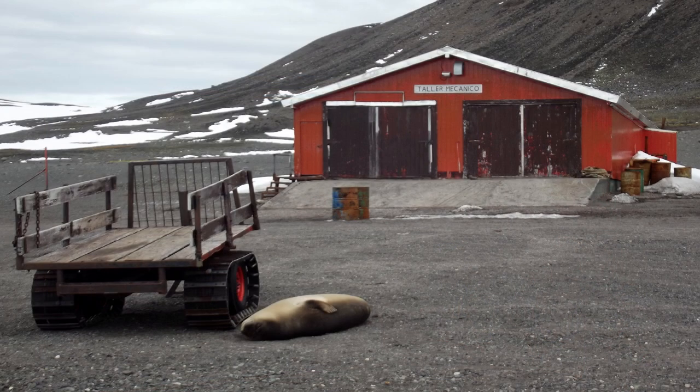This is the mechanic shop at the Argentinian base. This is an elephant seal, and he is not dead. He is just enjoying this wonderful pleasant day in Antarctica, lazing around on the beach.